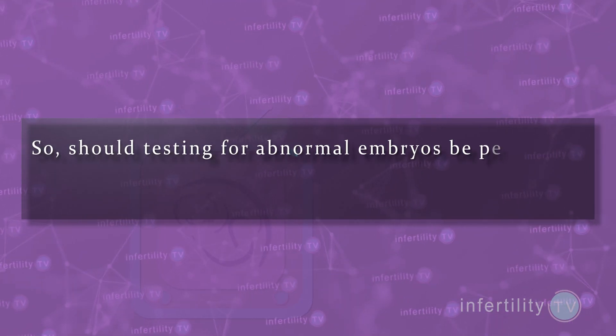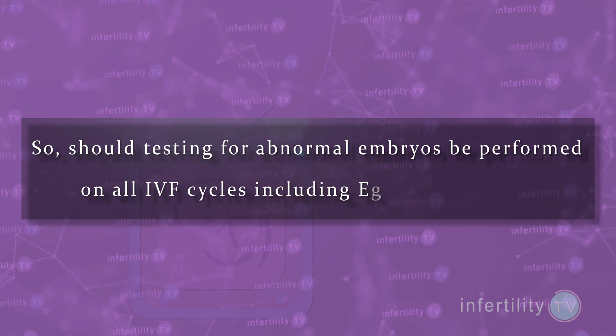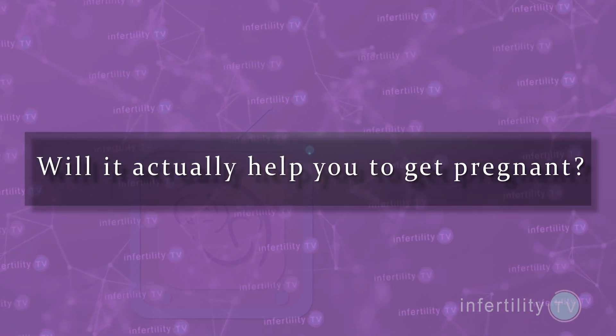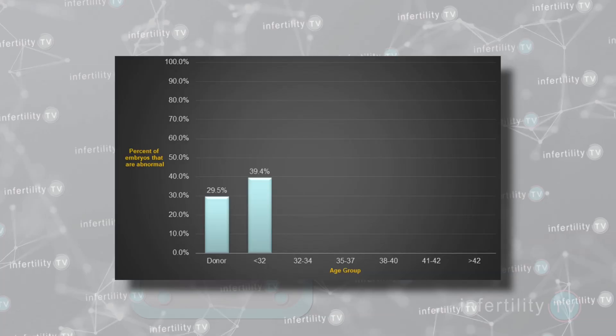So, should testing for abnormal embryos be performed on all IVF cycles, including egg donor cycles? Maybe not. Let's look at the three problems listed before: will it actually help you to get pregnant? As an IVF expert, I am looking to see whether I get more women pregnant using PGT compared to not using PGT.